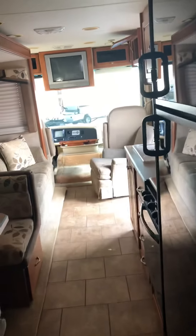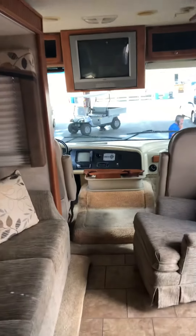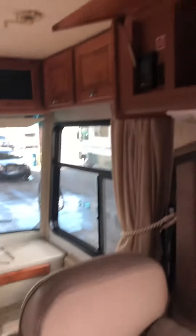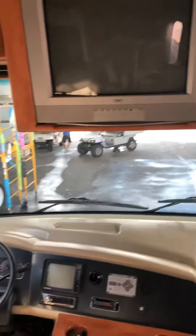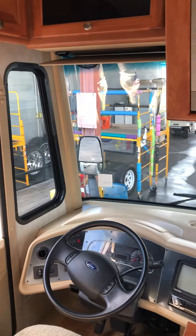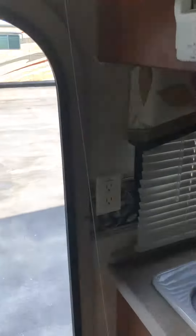The floor plan is called the 32BA. I'm gonna send you this video. I would highly recommend that if you like this coach, we go ahead and put a small $2,000 refundable deposit to put your name on it, because this one is definitely not gonna last. My cell phone number if you want to call me is 352-220-0583. Hopefully hear from you soon. Bye.